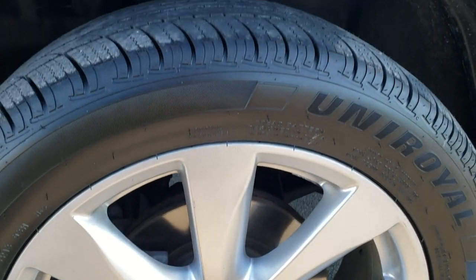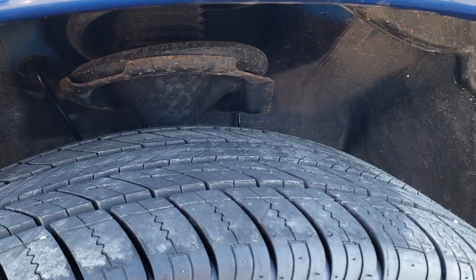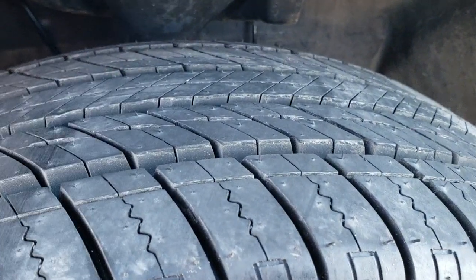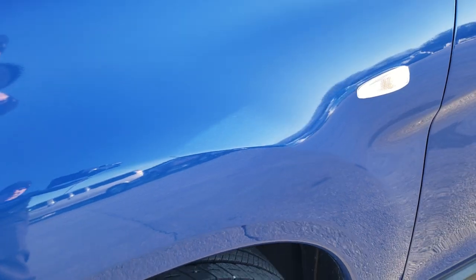Factory painted alloy rims and it has brand new Uniroyal Tiger Paw tires on here. These are 225/55 R18s. You can still see the little wear knobs — we put these tires on during our safety inspection of the vehicle.